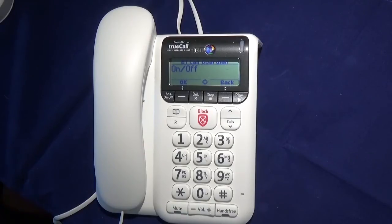It would be nice to have the option of only blocking calls that are on the block call list and allowing all other calls through — this would make the phone suitable for use in an office.